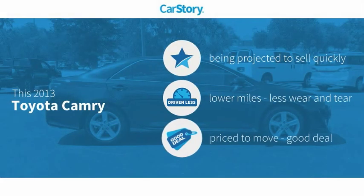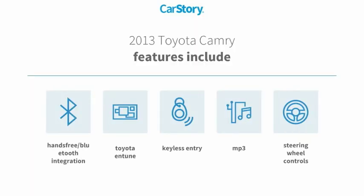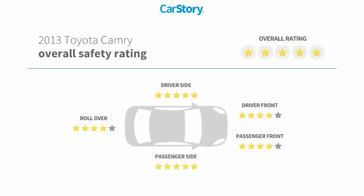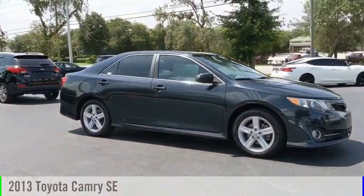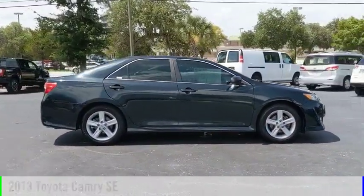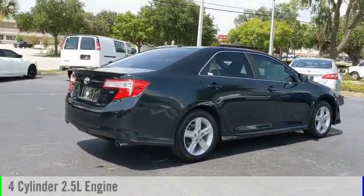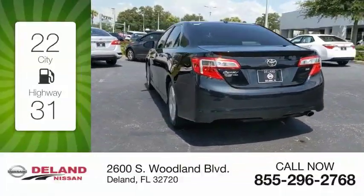Carfax research indicates this vehicle has low miles and is a good deal. Features include keyless entry, steering wheel controls, MP3, Toyota Entune, and hands-free Bluetooth integration. Come test drive the 2013 Camry — powered by a front-wheel drive four-cylinder 2.5-liter engine with an automatic transmission for great fuel efficiency.